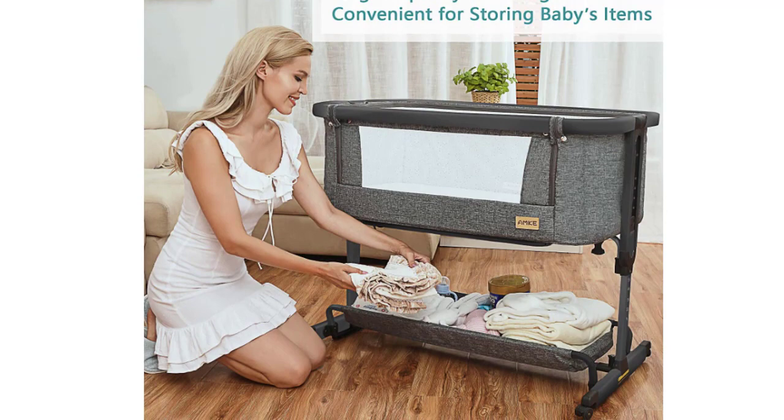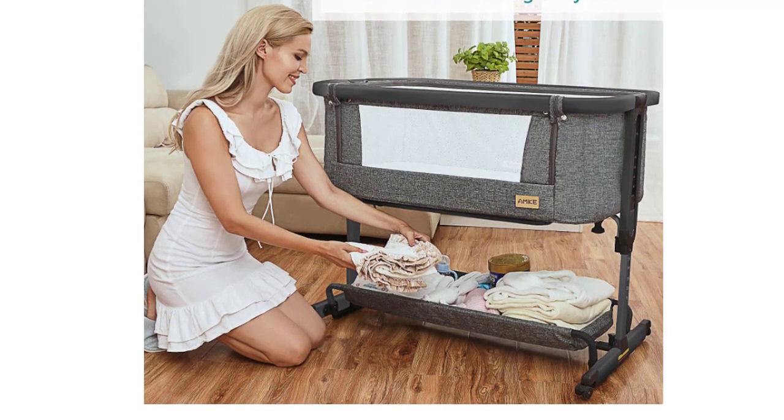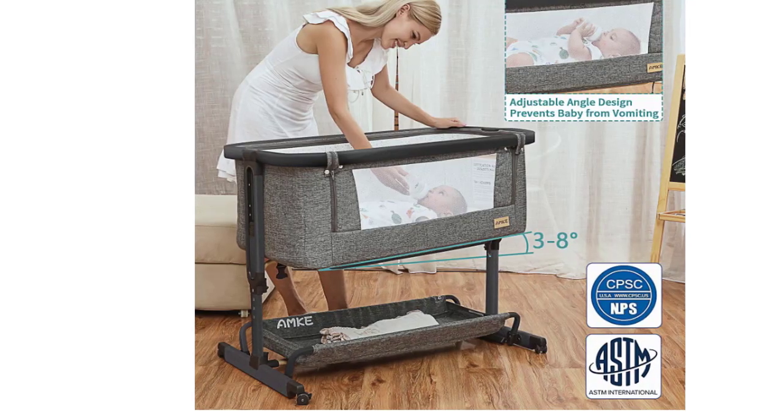Constructed of thick aviation aluminum alloy frame, this baby bedside crib is lightweight and stands firmly when ready to nurse, breastfeed, or feed.